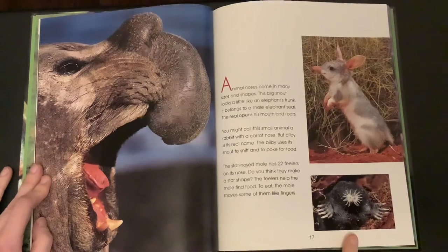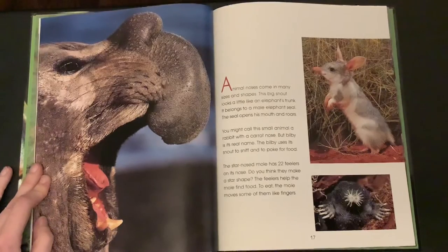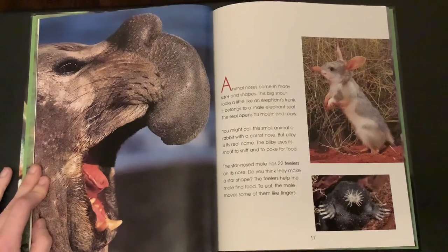The star-nosed mole has 22 feelers on its nose. Do you think they make a star shape? The feelers help the mole find food. To eat, the mole moves some of them like fingers.